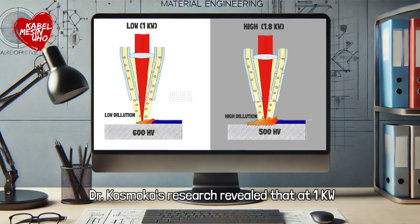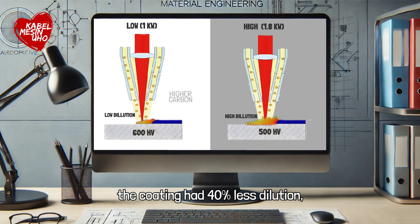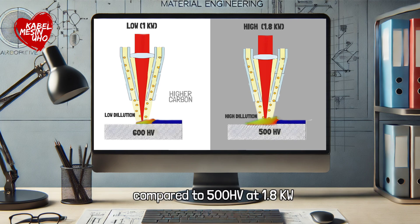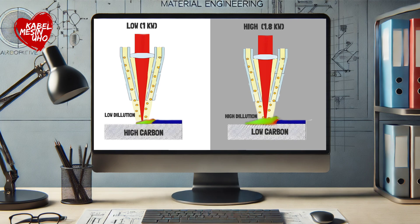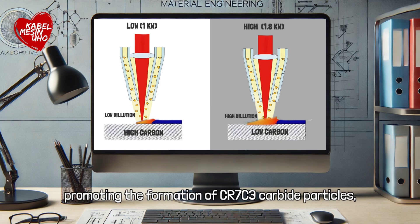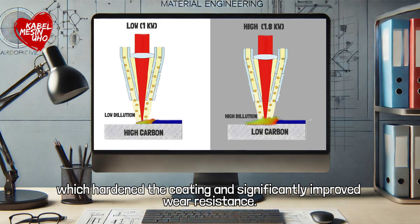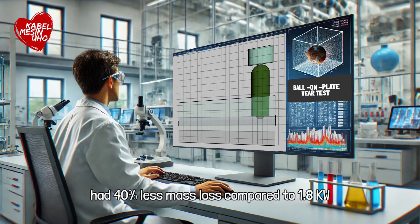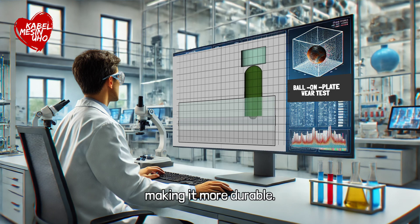Dr. Kusmoko's research revealed that at 1 kilowatt, the coating had 40% less dilution, higher carbon content of 0.982%, and greater hardness of 600 HV compared to 500 HV at 1.8 kilowatts. Lower dilution at 1 kilowatt retained more carbon, promoting the formation of CR7C3 carbide particles, which hardened the coating and significantly improved wear resistance. Wear tests further show that the coating at 1 kilowatt had 40% less mass loss compared to 1.8 kilowatts, making it more durable.